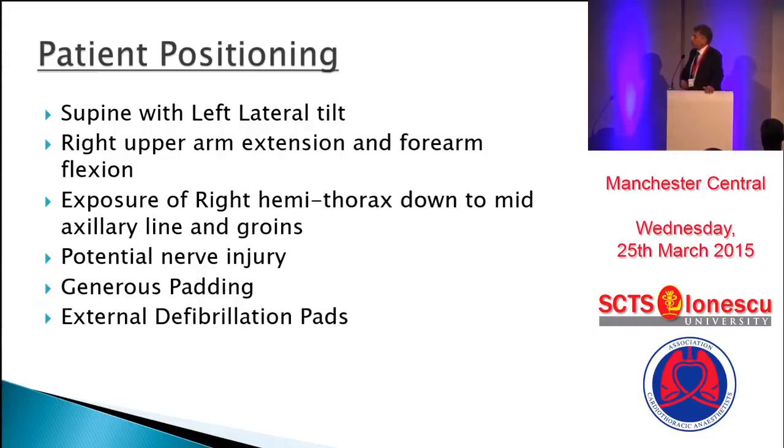Patient positioning: what is required is a supine position with the right chest higher, or a left lateral tilt, and the right arm needs to be slightly extended with forearm flexed. The idea is to expose the right hemothorax down to the mid-axillary line and the groins. There is a potential for nerve injury — these are long cases, and the arm hanging down could be a potential cause. Generous padding should be used, and don't forget the external defibrillation pads — we have made it part of our WHO checklist.